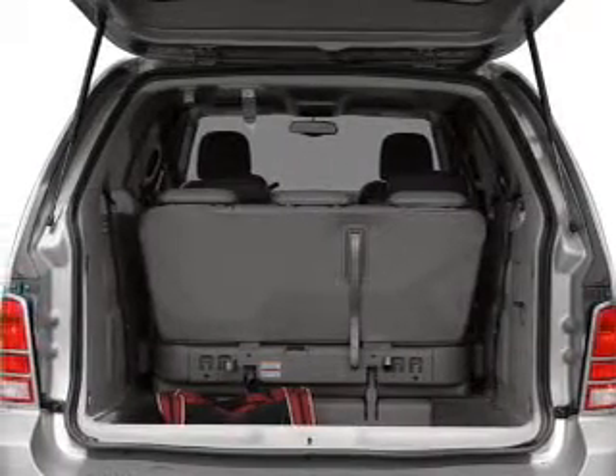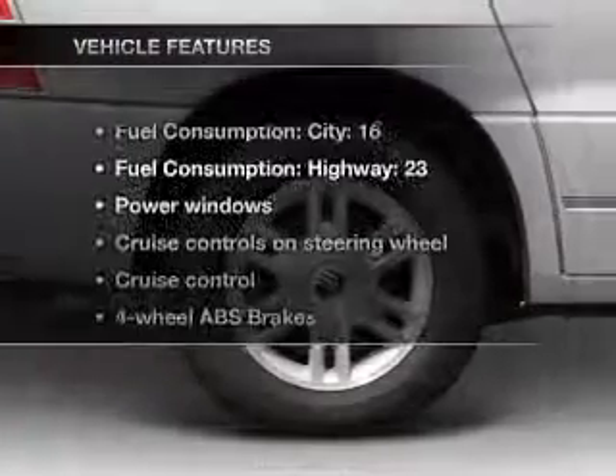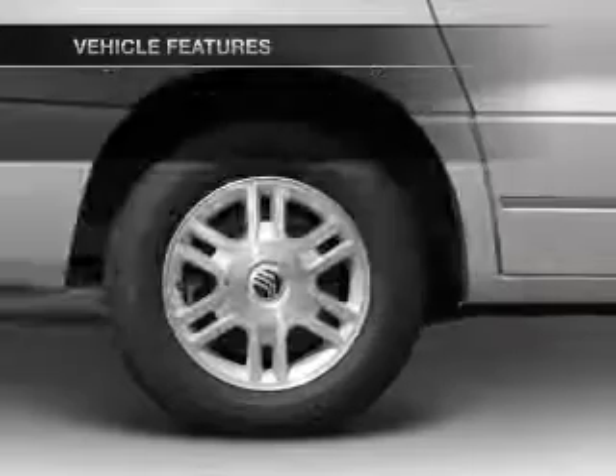Heated seats are a desirable comfort feature and memory settings make for a more comfortable ride. And with these notable features, you won't want to miss out on the opportunity to own this amazing ride.